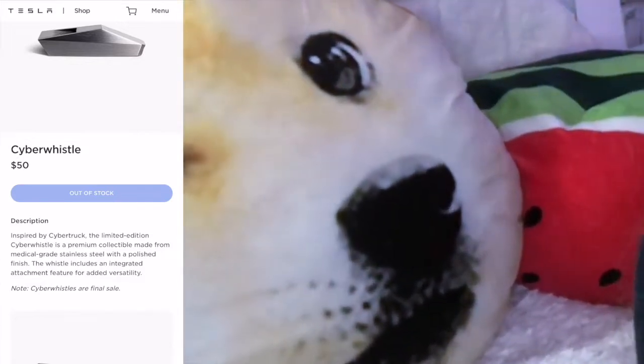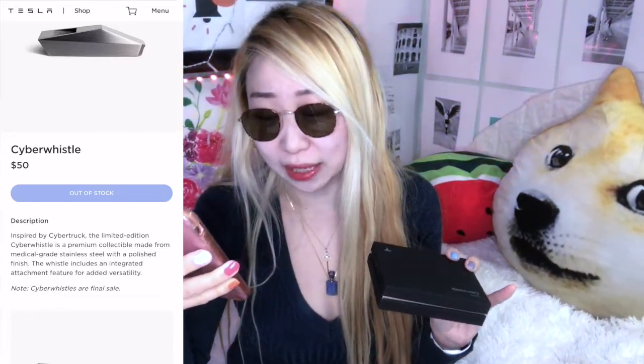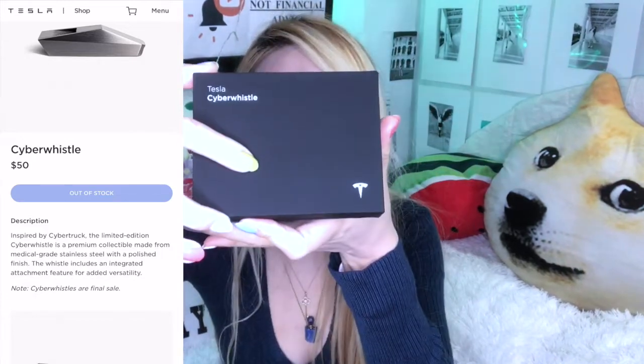The description reads: inspired by Cybertruck, the limited edition Cyber Whistle is a premium collectible made from medical-grade stainless steel — not just your average basic steel — with a polished finish. The whistle includes an integrated attachment feature for added versatility. I'm not totally sure what that means, but let's open this up.